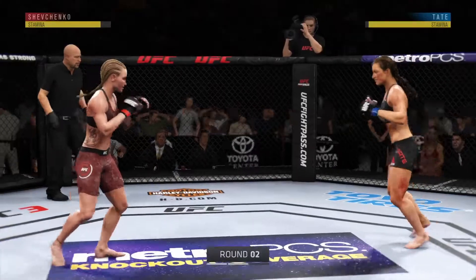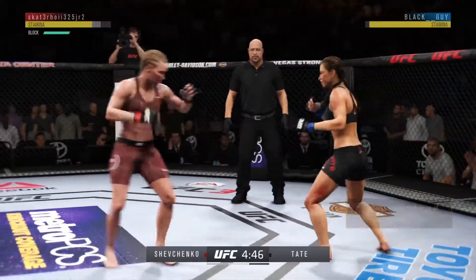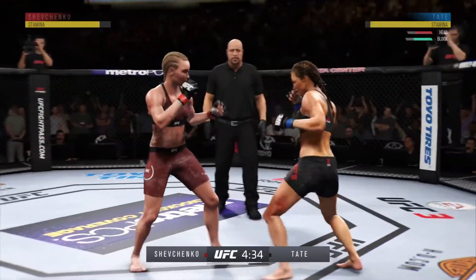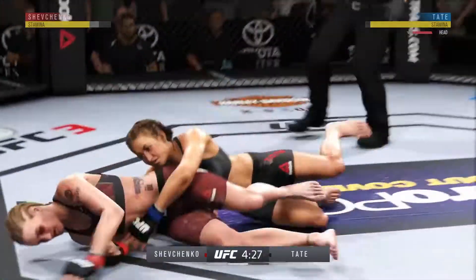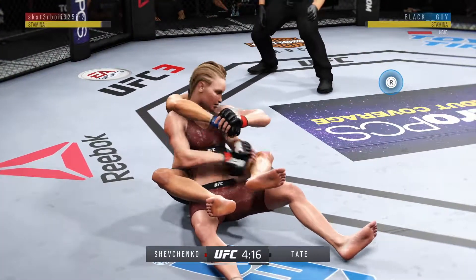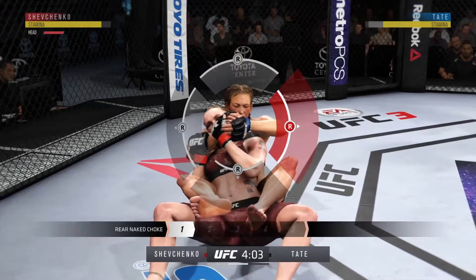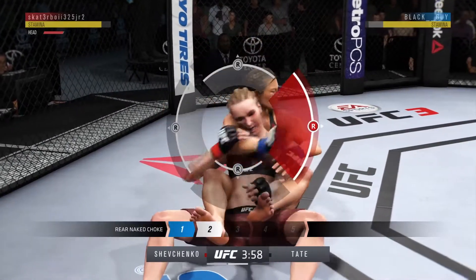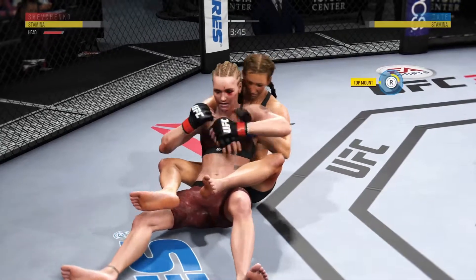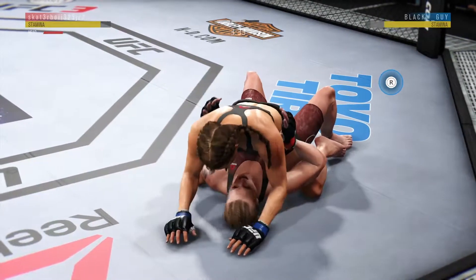Second round underway. How about that chin? That one hurt. Glancing right hand lands upstairs. There's a takedown by Misha Tate. Bolt hooks in. Nice left hand. Trying to set up a rear naked choke — she takes the back, she's got it. Got the arm underneath the chin. Excellent movement and transitions on the ground, staying busy.